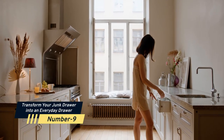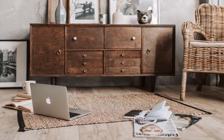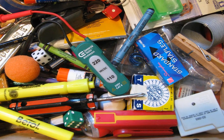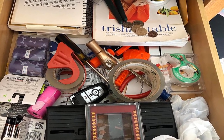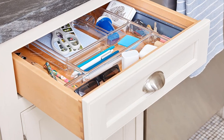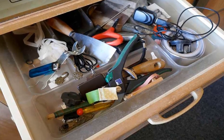Number 9: Transform your junk drawer into an everyday drawer. Instead of labeling it a rubbish drawer, consider it a drawer for everyday necessities. Batteries, paper clips, scissors, tape, and other miscellaneous objects are frequently found in this drawer. The term junk drawer implies that the drawer is full of garbage and worthless objects. However, the term daily drawer accurately describes what it is — a drawer that you need to open regularly for a variety of essential products.